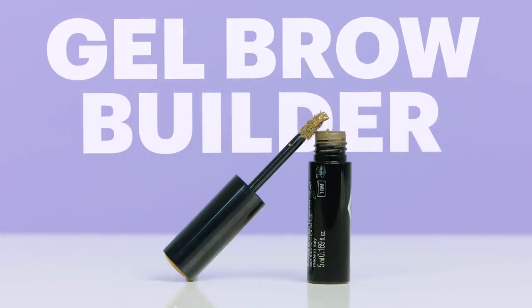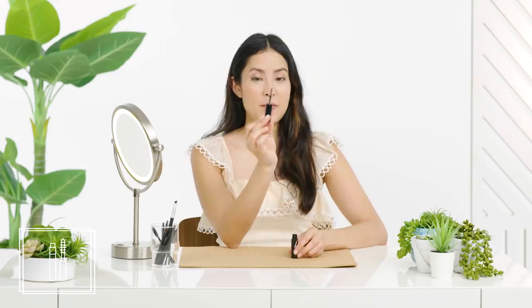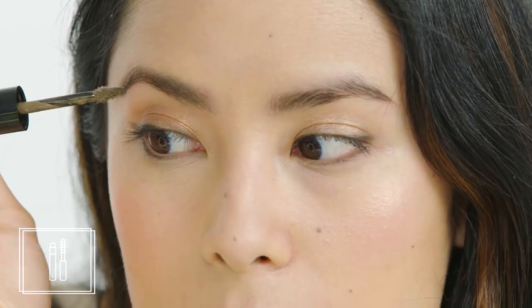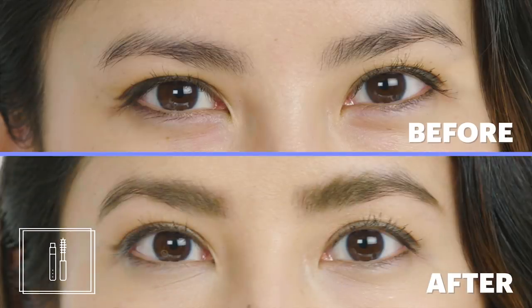Gel Brow Builder. This gel brow builder is a waxy mousse designed to make your brow look thicker and fuller. You can use the tip of the applicator to add length and shape to your brow, then use the broad side to fill in and fluff. It's not the best brow brush and it's not the best brow definer I've ever used, but it is the best product that does both. If you're always in a hurry or feel like you're a novice when it comes to brow products, this could be a great option.